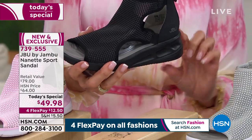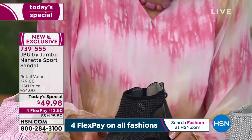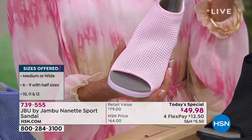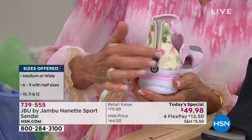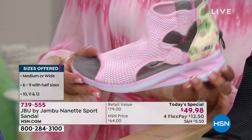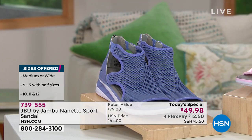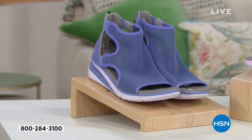Perfect heel at one and three-quarter inches with a half-inch platform, so you're basically walking on three-quarters of an inch. The pink has a wonderful, gorgeous, feminine floral design on the back. Finally, we have it available in lilac, which works with anything in the pastel world. All of them today — one day only — at the amazing price of $49.98.